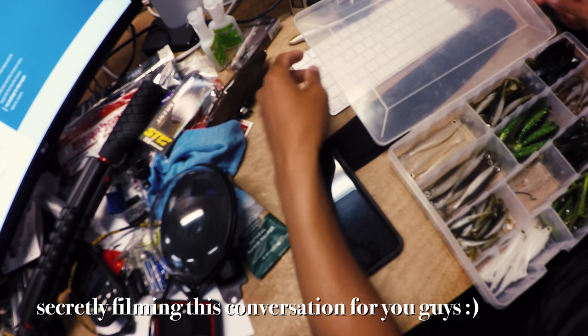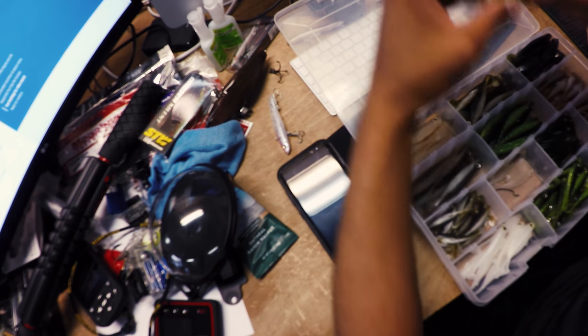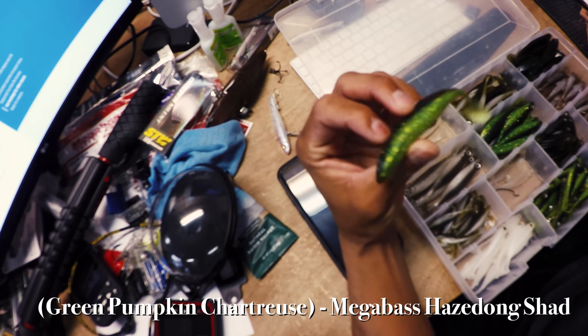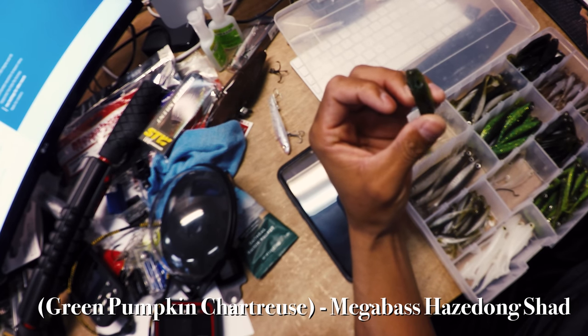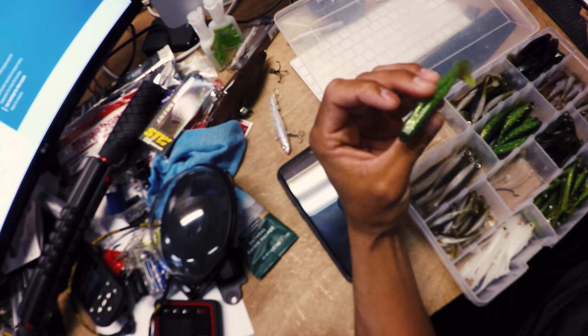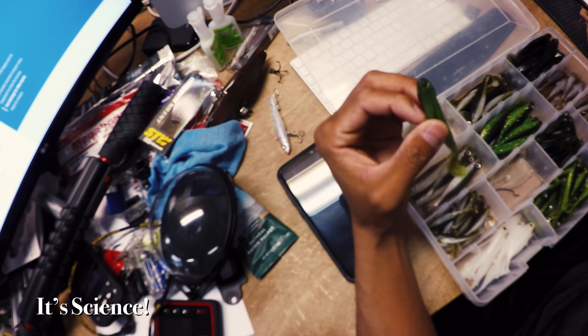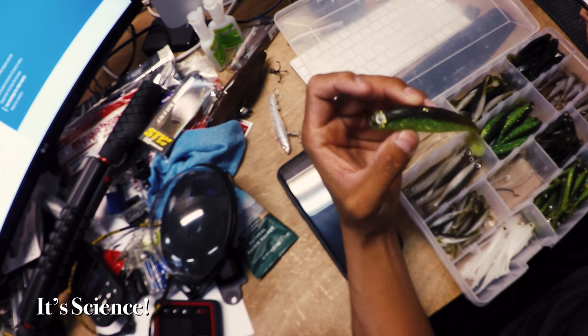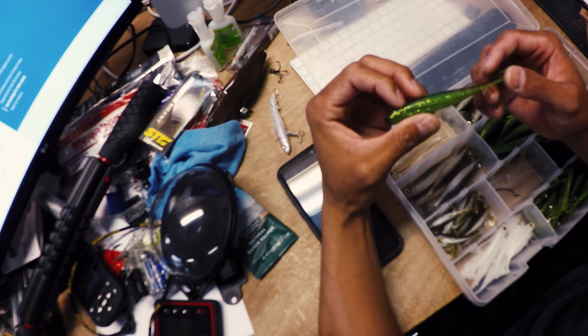That almost looks like the Bay Bass color — gold, green. At least in saltwater, the most visible color down deep is that chartreuse green. I've always done well on it. However the color spectrum works, it's one of the most visible colors in deeper, low-light conditions.